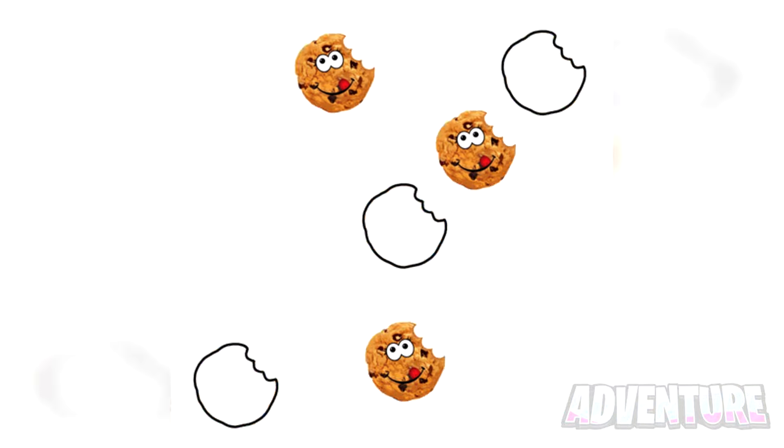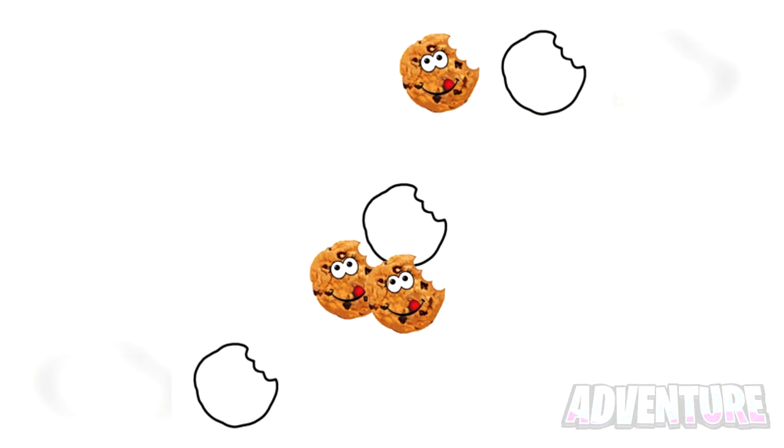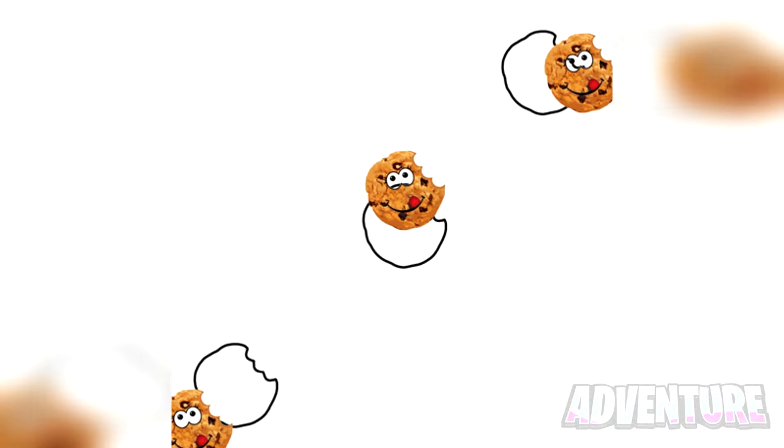This right here is gonna test your reaction time. Only 1% of people in the whole world can pause the video at the perfect time to stop all three choc chip cookies in their outlines. Try this out for yourself and let me know if you can pause the video at the perfect time. I literally tried this for hours and couldn't do it myself. So let's see if you can.